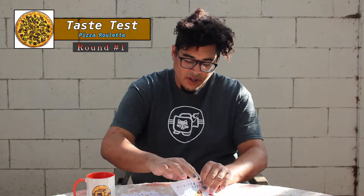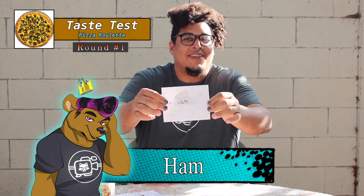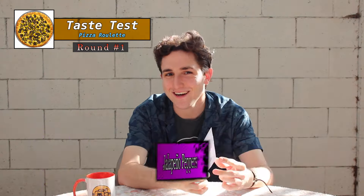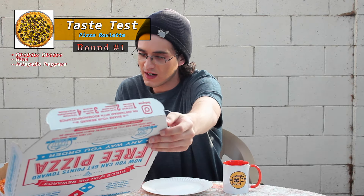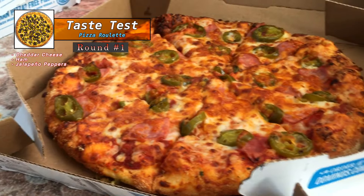Lovely. Counting 15, 16, 17 — ham. Happy day. And at 11, 12 — I got my favorite, jalapeño peppers. That's not so bad. That doesn't look bad at all. This actually looks really nice. Looks like a hot pocket. Looks pretty good.